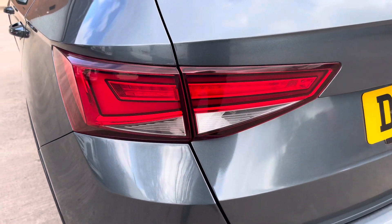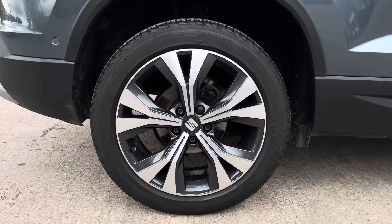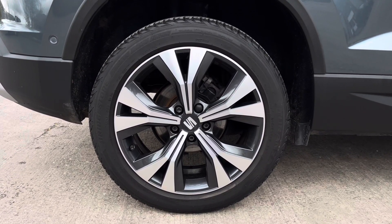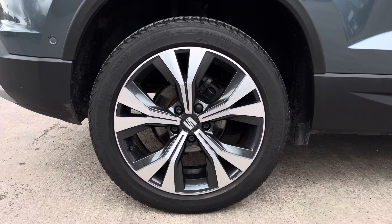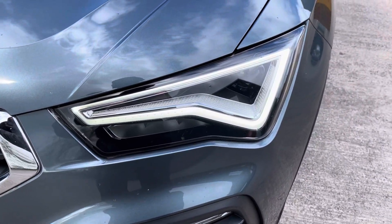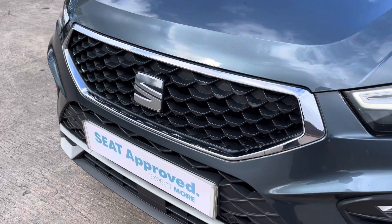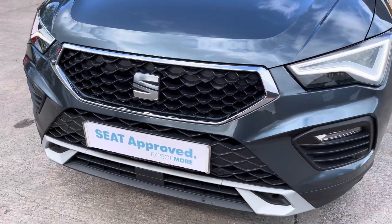Focusing on the rear of the vehicle, we can see the sleek looking LED tail lights here, which feature the dynamic rear indicators. This particular model sits on the stunning diamond cut 18-inch alloy wheels, which really complement the overall aesthetic of the vehicle. At the front of the car we can see the sharp looking full LED headlights on display here, along with the vehicle's stylishly finished black and chrome front grille.